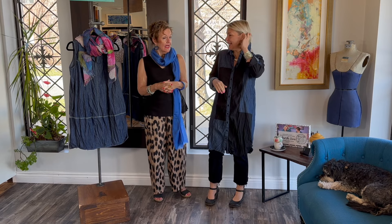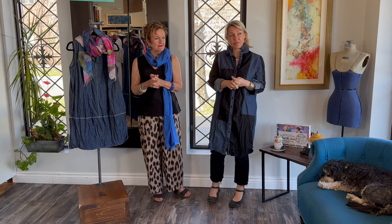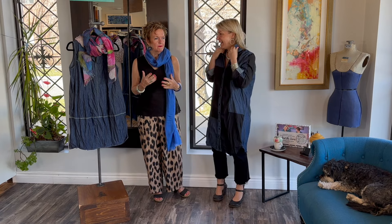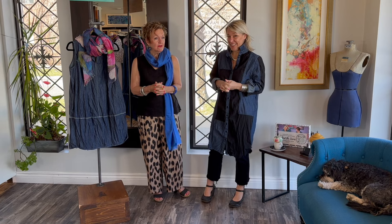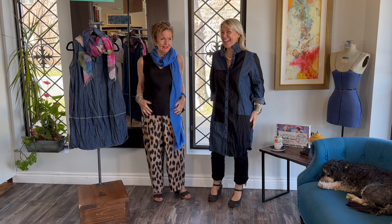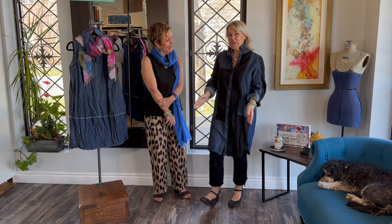Maybe the butterflies will land on my scarf because they go for specific colors and smells. Aren't you supposed to wear perfume? Yes, that's right. I remember taking little Lucy — she's in her 20s now but she was little — and she wore this very pastelly outfit and the butterflies just landed all over her. She was so scared we had to take her out right after we got there because they all landed on her.